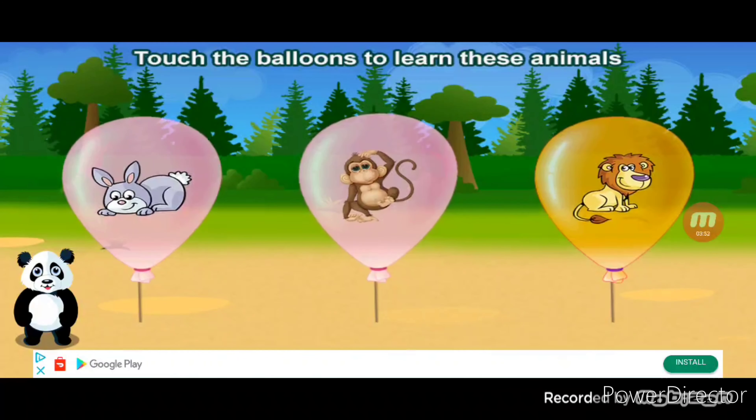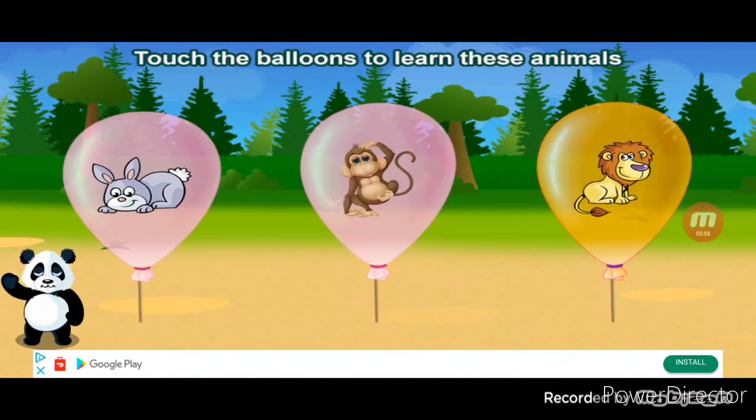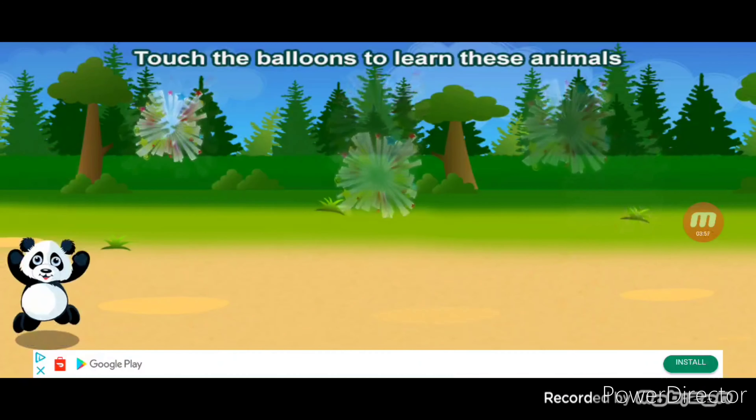Touch the balloons to learn these animals. Lion. Lion. Cool.